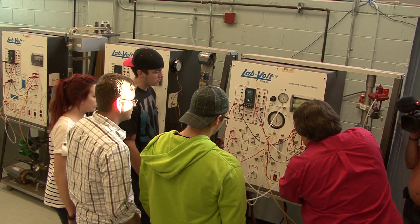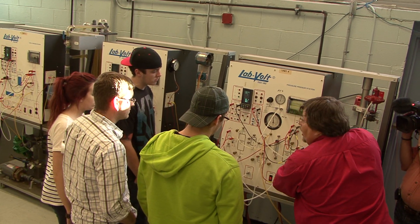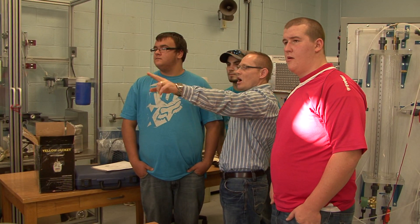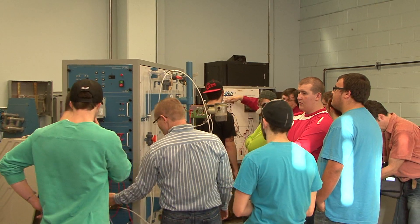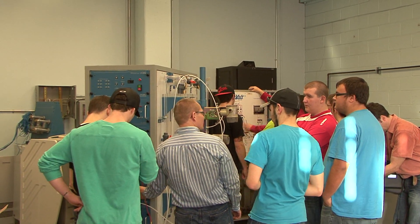We will teach some of the common concepts that are required going into manufacturing of these items. We've called the program 'Process' because we recognize that processes occur in every industry, and that's really the overarching theme that we're trying to get to our students. When they leave here, they have skills that are definitely marketable to a broad range of industries.